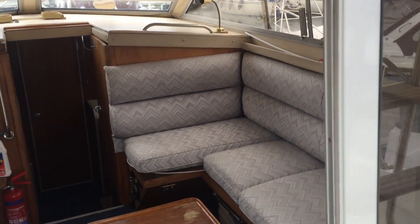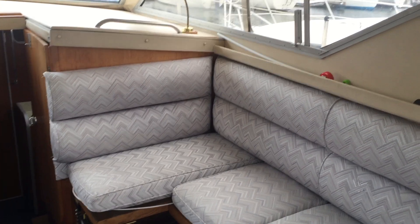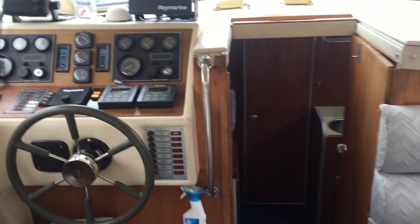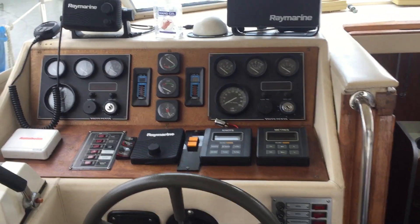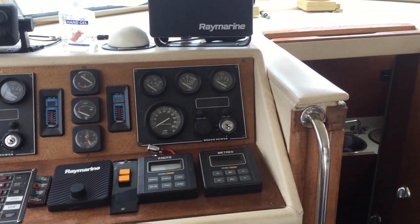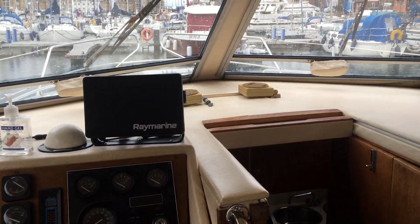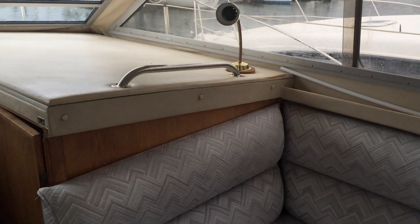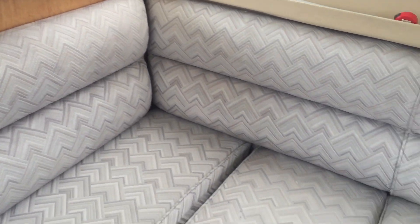This is Dan King of Boat Shed, welcoming you aboard this Princess 30DS with flybridge. A lot of the upholstery has been recovered.